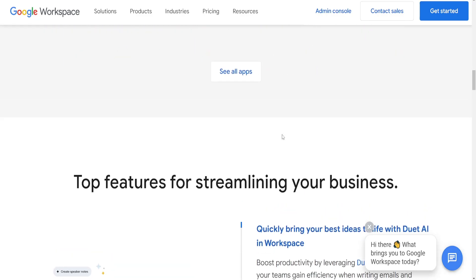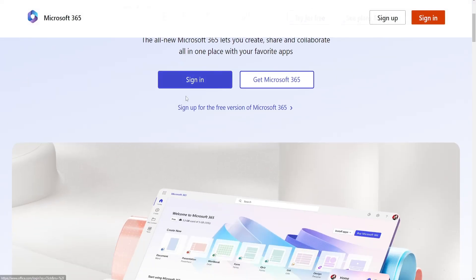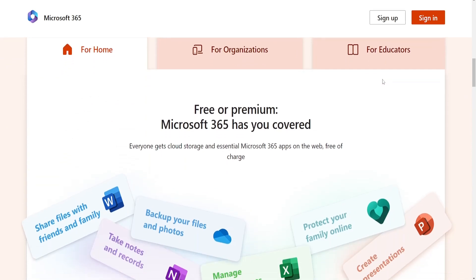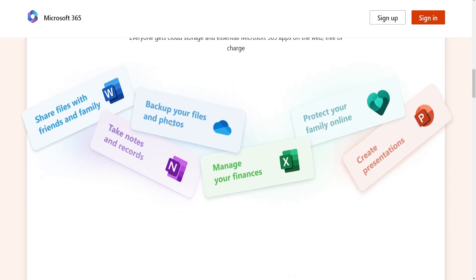Here's a comparison between the two. Applications: Google Workspace primarily includes apps like Gmail, Google Drive, Google Docs, Sheets, Slides, Meet and more. These are cloud-based, emphasizing collaboration and real-time editing.